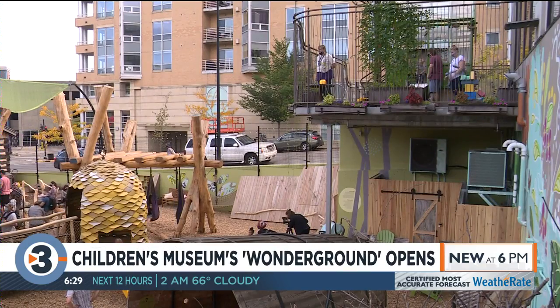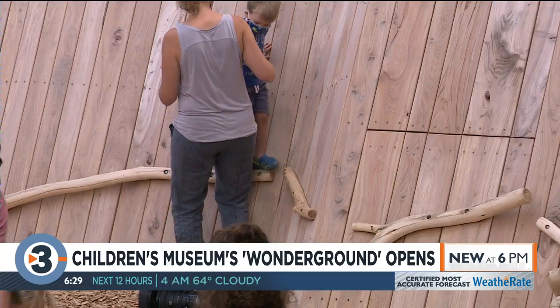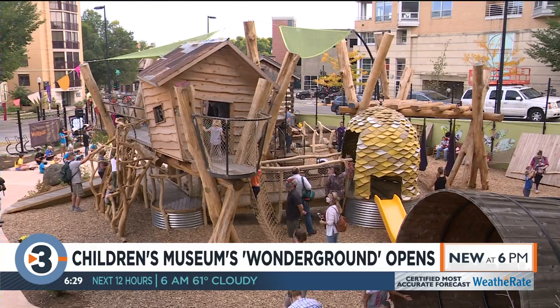The new play space includes the museum's historic 1830s cabin. It's the museum's single biggest expansion project since relocating to its current spot on the Capitol Square.